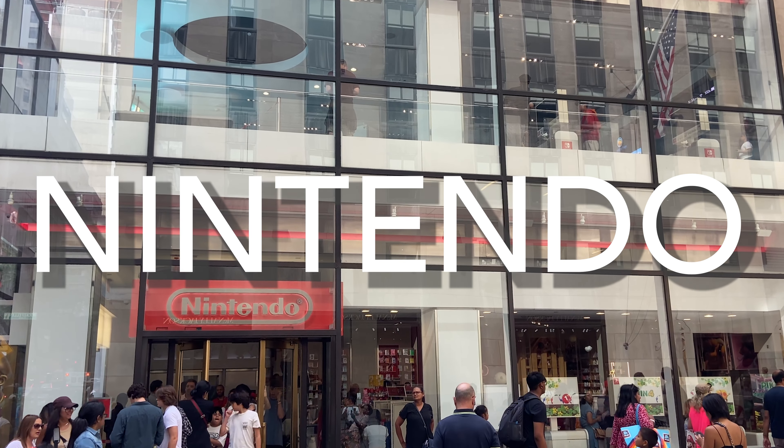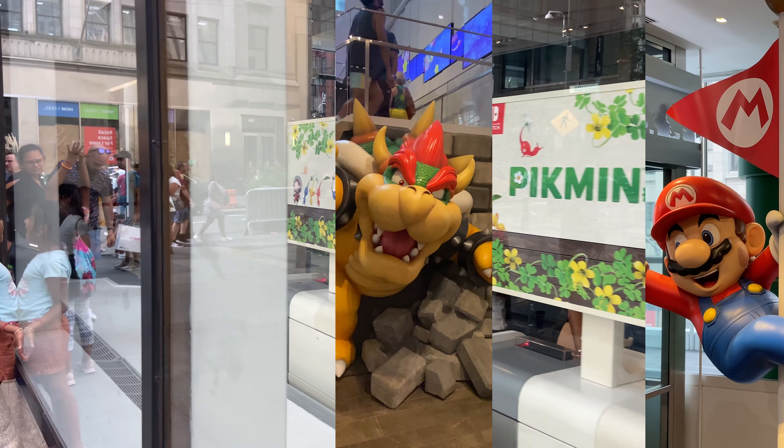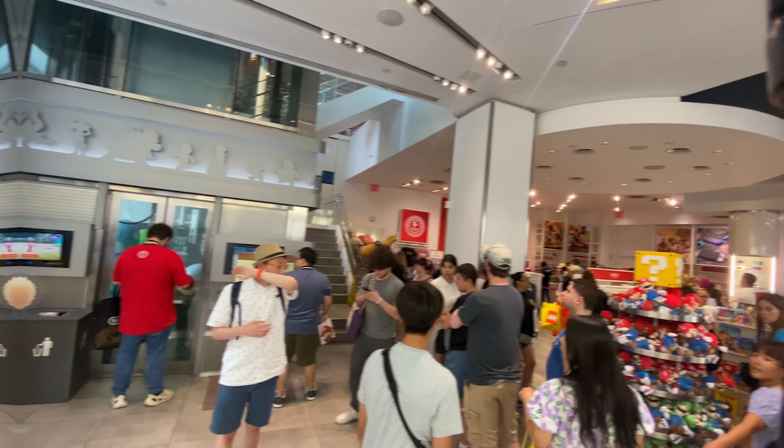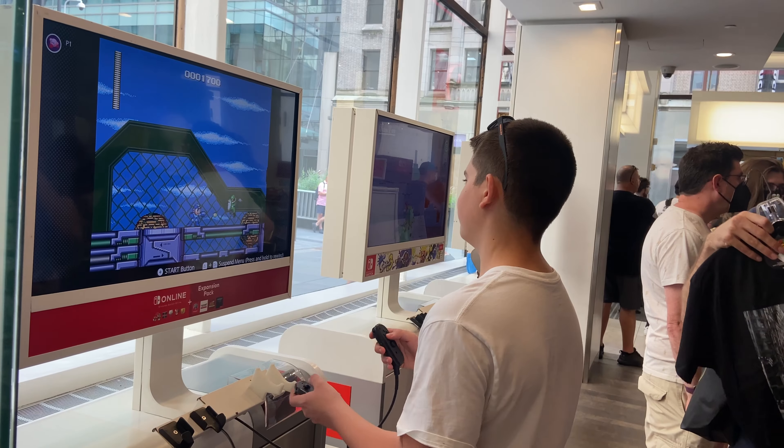I visited the only Nintendo store in all of America. When I got there, I was shocked to see how much Nintendo invested into the decorations around the store.